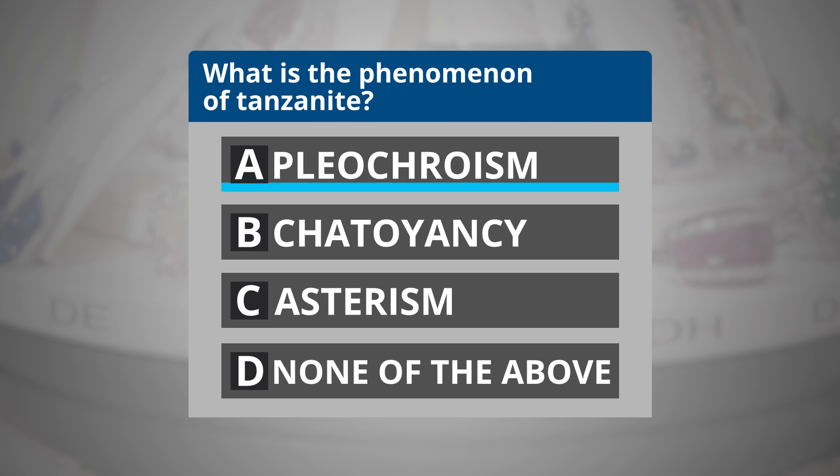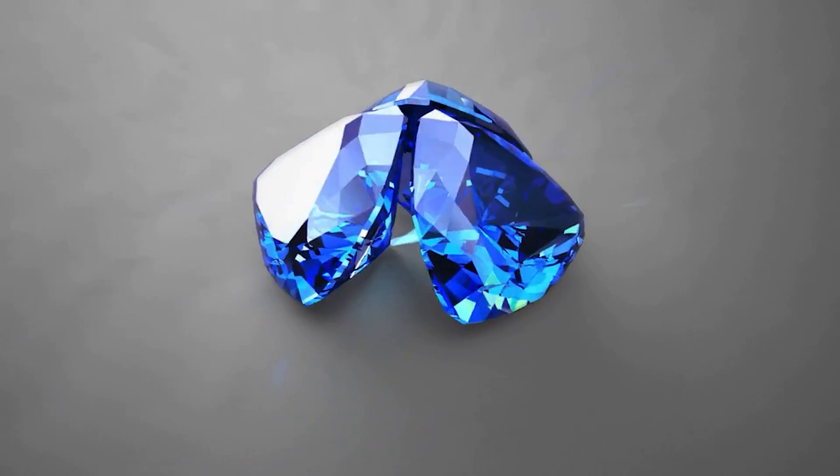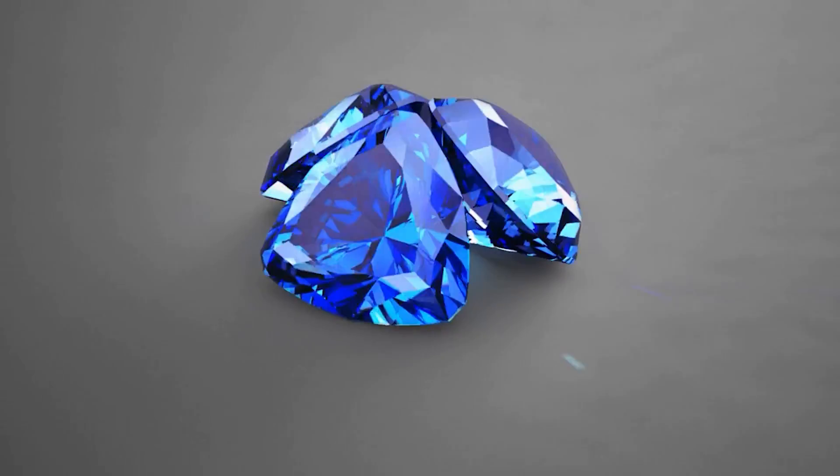If you chose A, then you are correct. Tanzanite's appearance is influenced by the phenomenon pleochroism, which is a gemstone's ability to show different colors when viewed in different crystal directions.